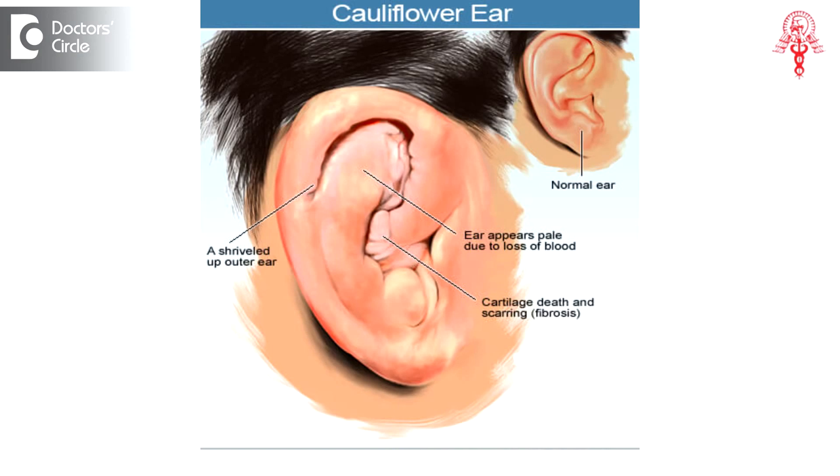The cartilage can easily get dissolved because of severe infection, leading to deformity which is also referred to as a cauliflower deformity because of the florid kind of deformity.